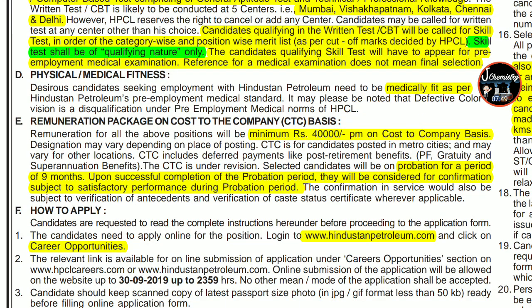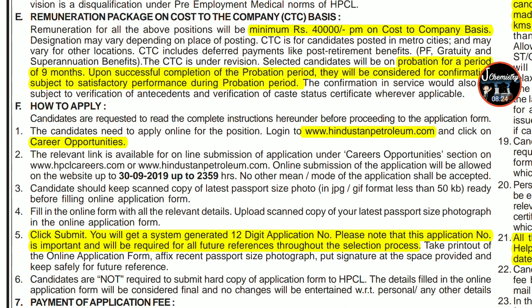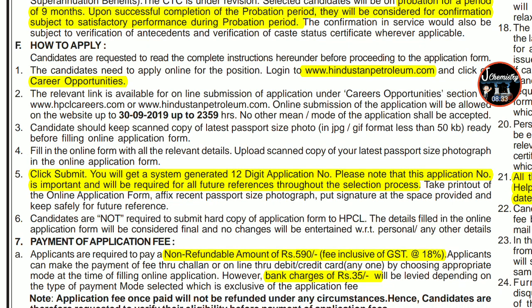The salary will be a minimum of Rs. 40,000 per month on a cost-to-company (CTC) basis for candidates posted in metro cities. After selection, there will be a probation period of 9 months. During this period your performance will be assessed, and your selection will be confirmed if your performance during the probation period is satisfactory. To apply, go to www.hindustanpetroleum.com, look for the Career Opportunities tab, where you'll find the PDF and the apply online option.